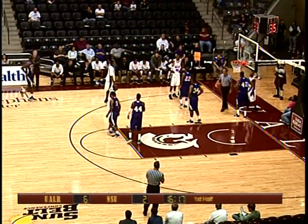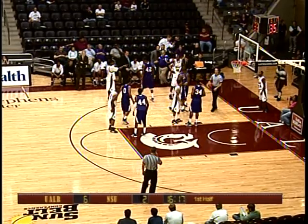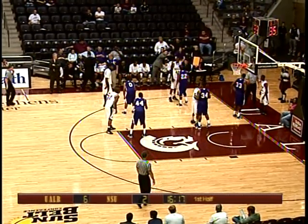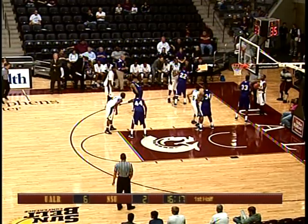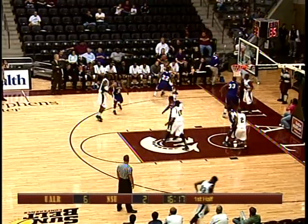Checking into the ball game for UALR: number 5, Aaron Lawton. For Northwestern State, number 33, James Holbin — the 6'8" junior from Shreveport. He replaces Mosley, who is a senior. Mosley did not like that last call at all. The freshman backed him down and it was called as a foul.